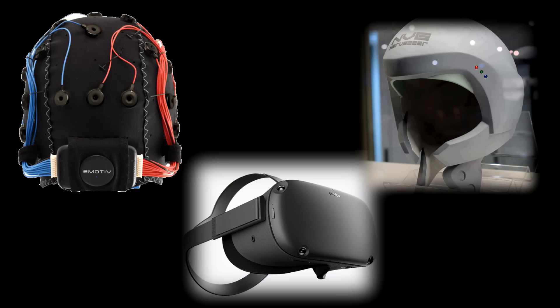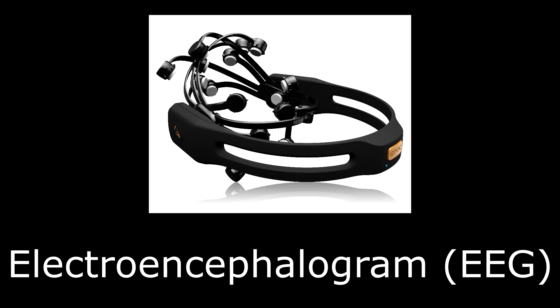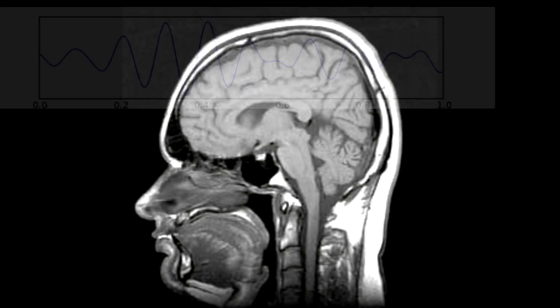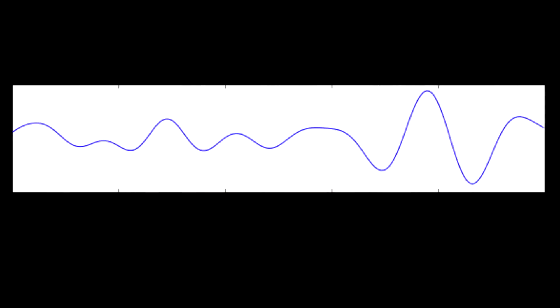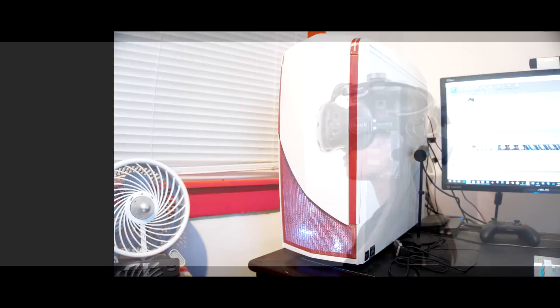Let's start by explaining what each device is, and then get to explaining why the idea of combining them doesn't work out as cleanly as it may first appear. Electroencephalograms, or EEGs for short, are devices that measure the voltage variations produced by electrical activity in our brains by placing electrodes on our scalp. These voltage variations are communicated to a receiving device such as a computer to be recorded or used in some other manner.